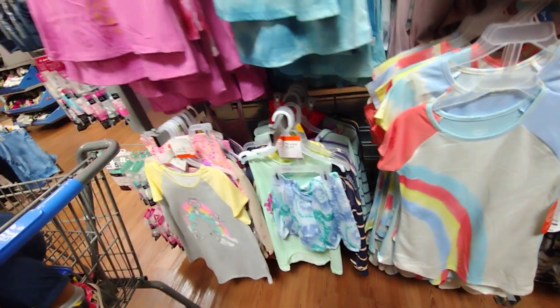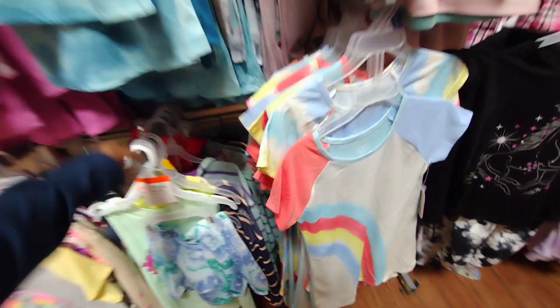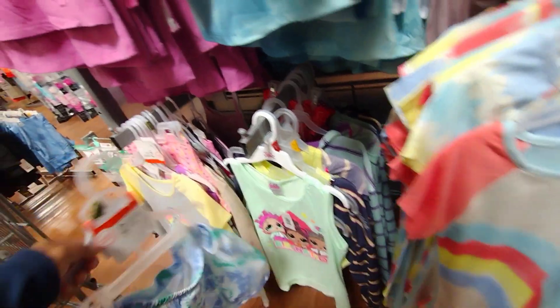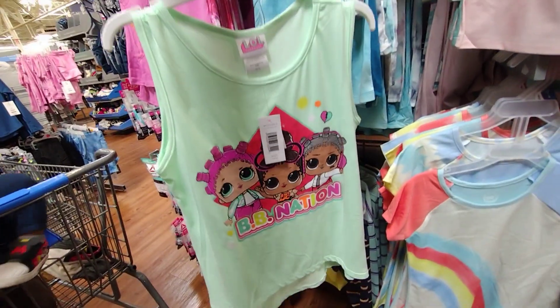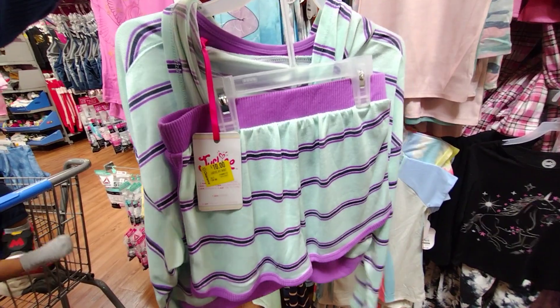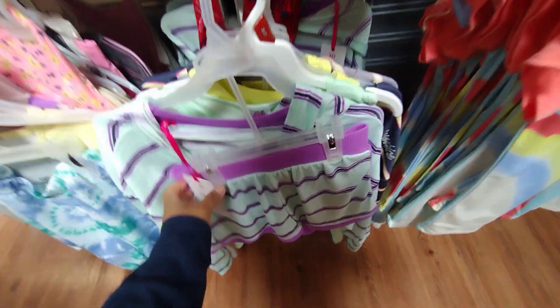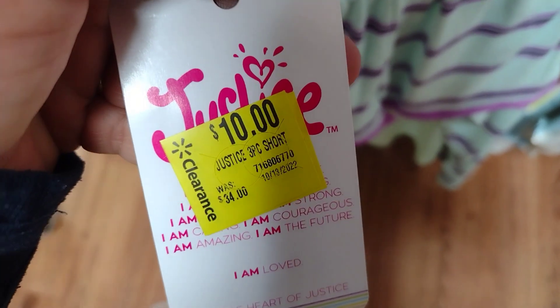I'm right here where they have little pajama sets and sleepwear for the girls. I already posted a video where I found pajama sets for two or three dollars at a different location. This one here by Justice is a little jacket, comes with little shorts and a little shirt underneath. The regular price was $34 and it's ringing up for only ten dollars — a really really good price.